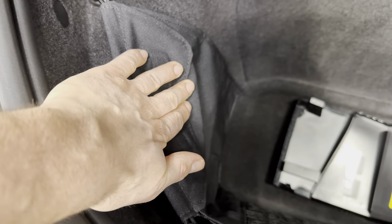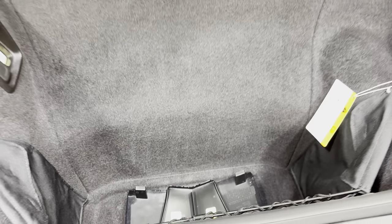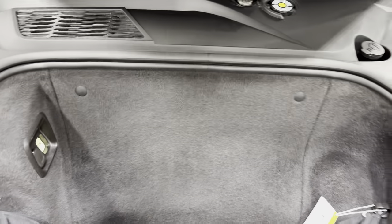Opening the front trunk — inside it's nice and clean. We do have the front plate mount there, and then a divider with netting. There's a 12-volt socket where you charge your battery with a trickle charger. We'll close the hood on this one.